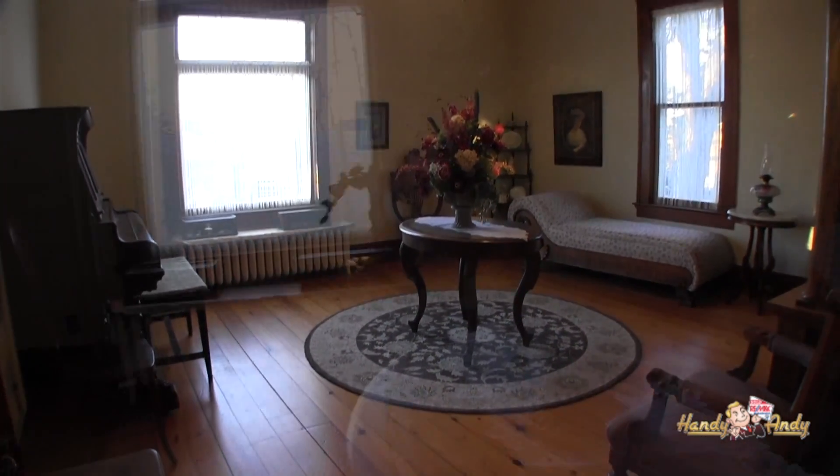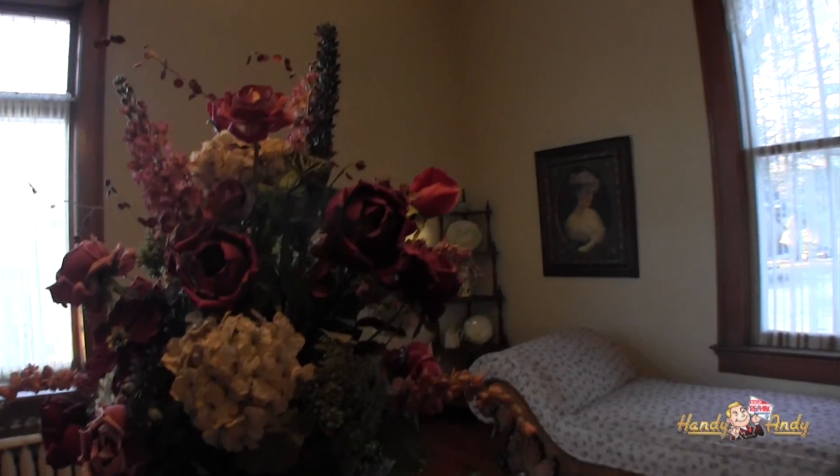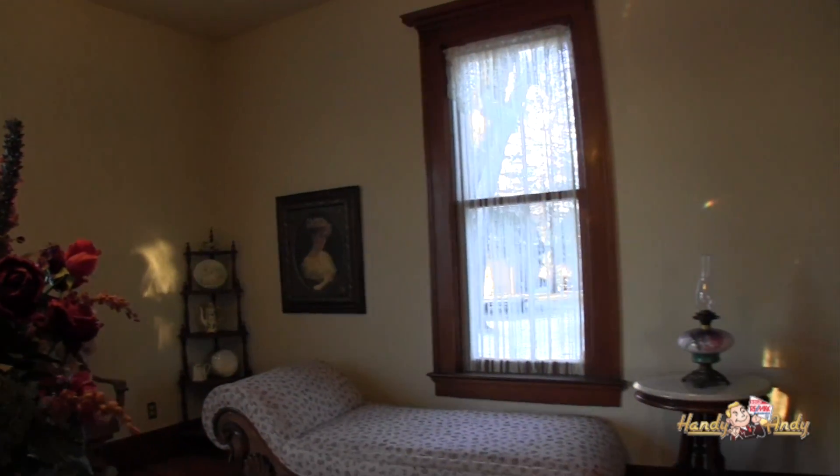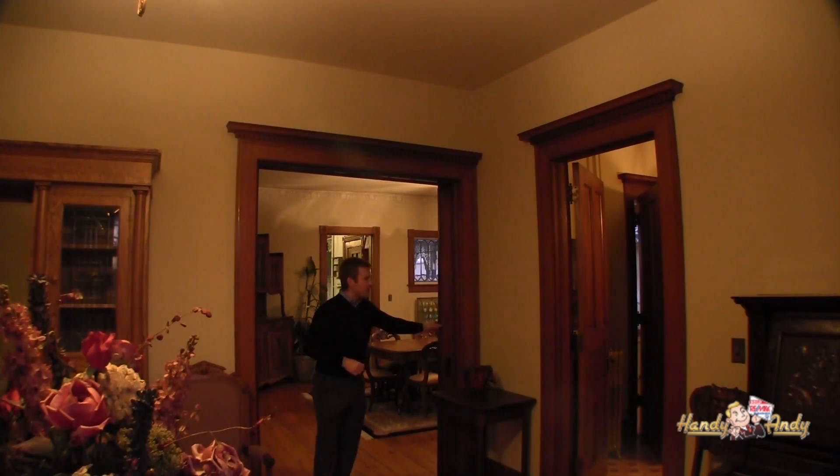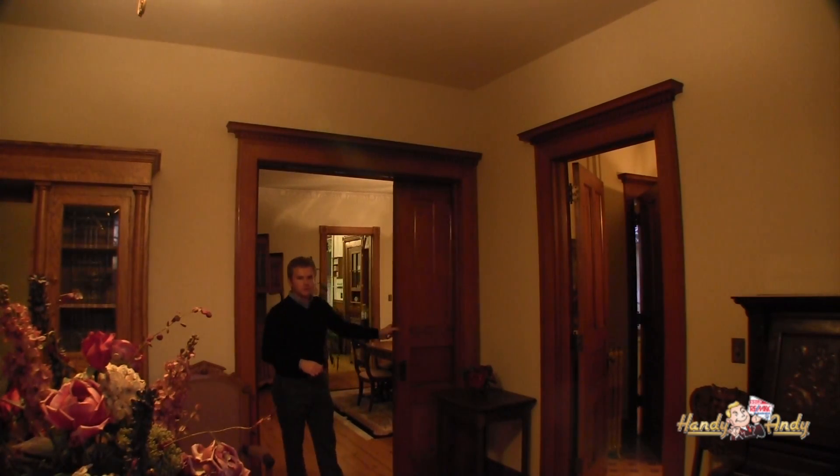Just off the grand foyer is the grand parlor. Both of these rooms feature quarter sawn oak woodwork with dental molding, all in excellent condition, as well as pocket doors that still function perfectly.